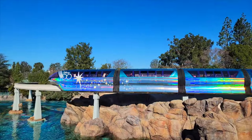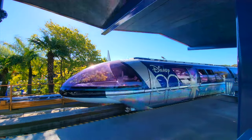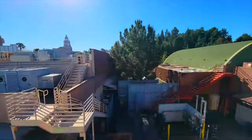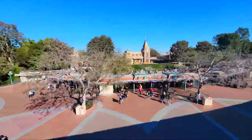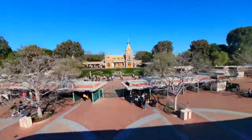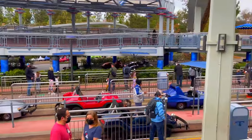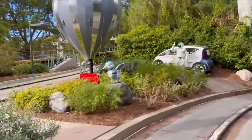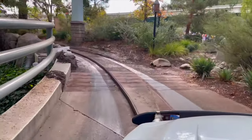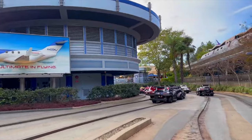Next door is the Disneyland Monorail. Originally opening as a simple attraction showcasing the transport of tomorrow, it has gone on to add a station at Downtown Disney, making it a great way to transfer between the two areas of the resort. With the line taking you through Disney's California Adventure, Downtown Disney and different areas within Disneyland, this is more than just a transportation device. Next is Autopia, where you can drive your very own miniature gas-powered car around an amazing miniature roadway. You will be able to see parts of Fantasyland and Tomorrowland along this fun course, making it perfect for younger guests that want to experience driving a real car for the first time.